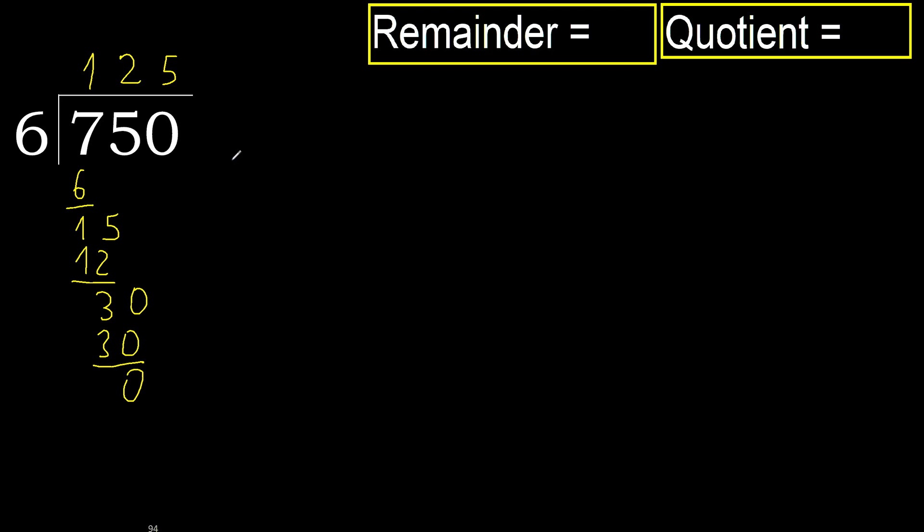There is no next number, therefore we finish. 750 divided by 6 is 125.